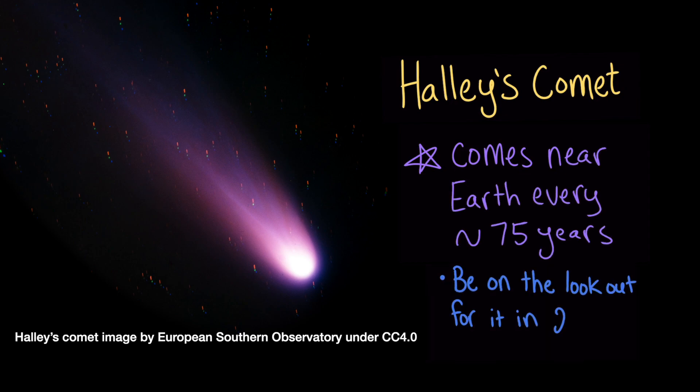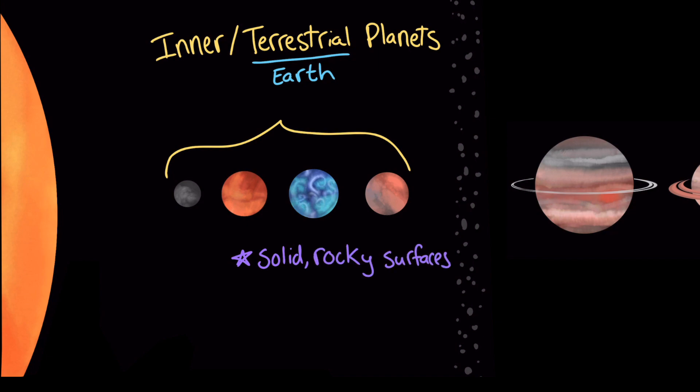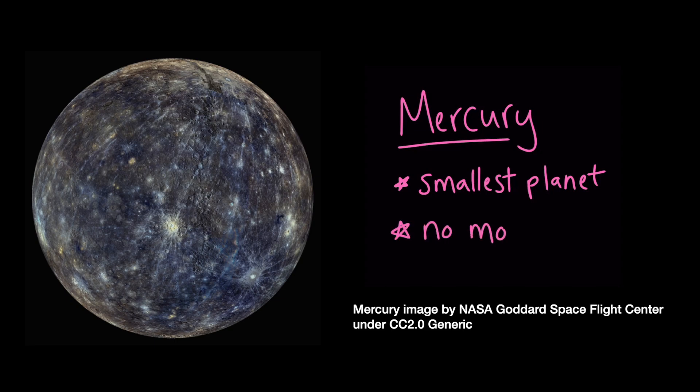Be on the lookout for it in 2061. The four planets on the side of the asteroid belt closer to the Sun are called the inner or terrestrial planets. The word terrestrial comes from the Latin word for Earth. Terrestrial planets have solid, rocky surfaces, thin atmospheres, few or no moons, and no rings. The closest planet to the Sun is Mercury. It's the smallest planet in the solar system, and it doesn't have any moons.